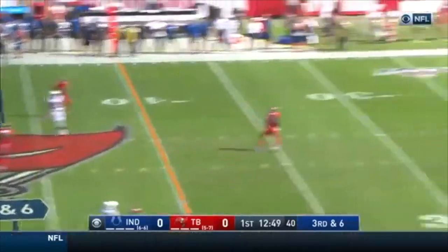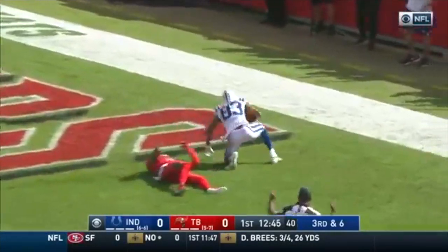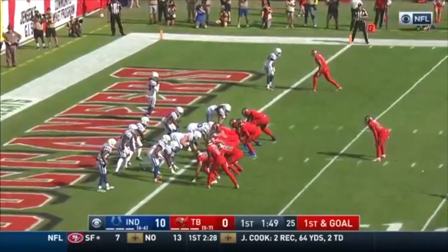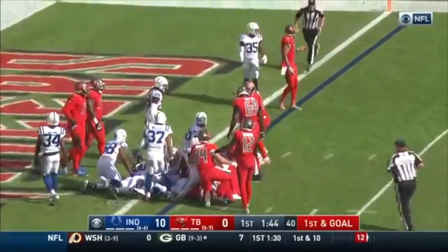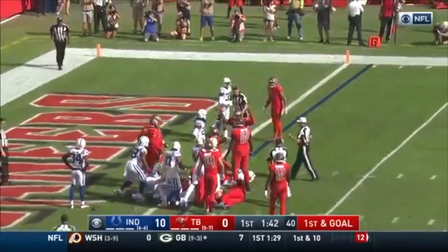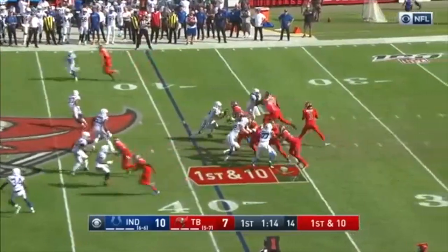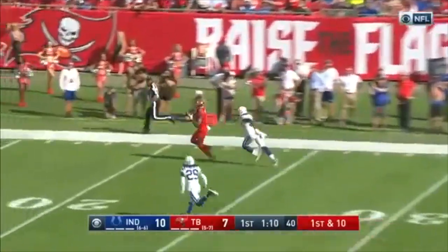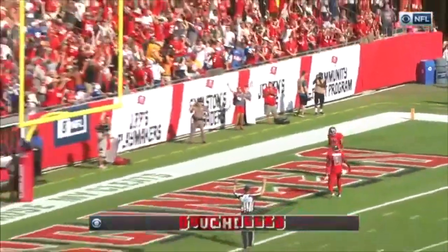Brissett protected well, steps into the pocket, he's going to put some air under it — hands his man into the end zone, it's caught, Marcus Johnson for the touchdown. Looked like Malik Hooker had a chance to bring him down, missed the tackle. Winston reaching over the end zone — touchdown. Winston's first down pass off the seam — wide open is his man, it's caught, Mike Evans for the touchdown.